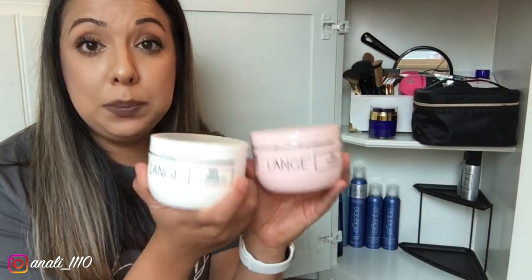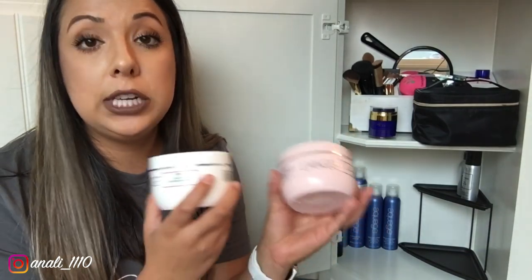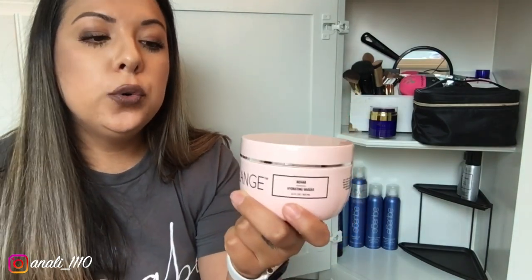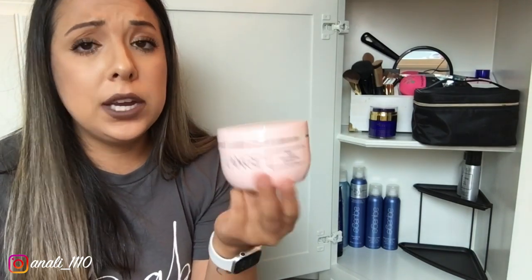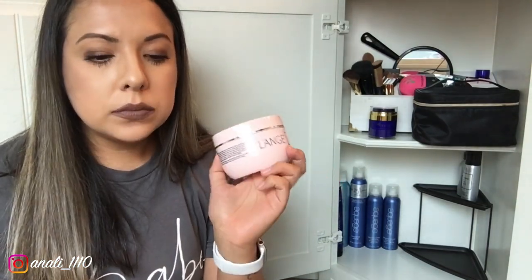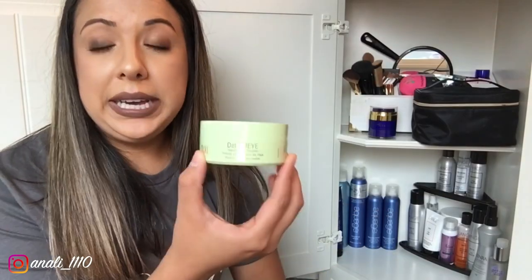Let's talk about these deep conditioning creams. I leave these in my hair for about 15 minutes after shampooing in the shower. One is a deep conditioning mask and the other is a hydrating mask. If I had to pick one I'd go with the hydrating mask because my hair is super dry, but I like to alternate them since my hair also needs deep conditioning. They both work — I just feel like my hair comes out softer with the hydrating one.